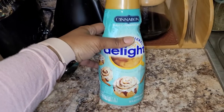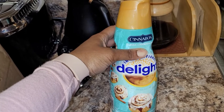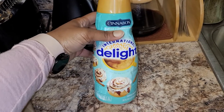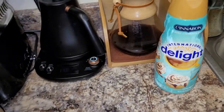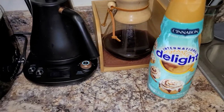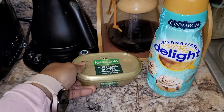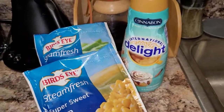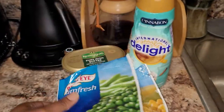I'll be putting this in the oven in a little while to have before work. This is what I initially went for — I wanted the Amaretto coffee creamer. They were completely out of that one, so they had this Cinnabon, so I just picked that one up instead. I also have Kerrygold butter, and a bag of Bird's Eye sweet corn and sweet peanuts.